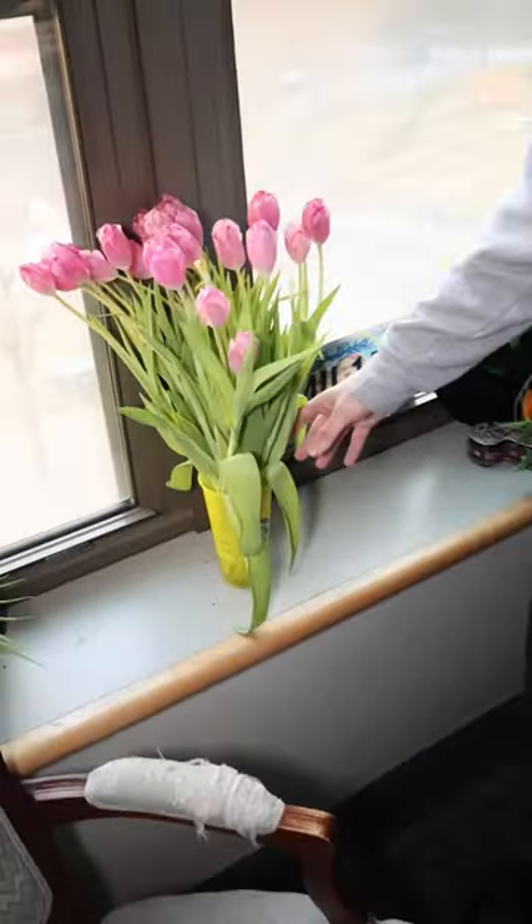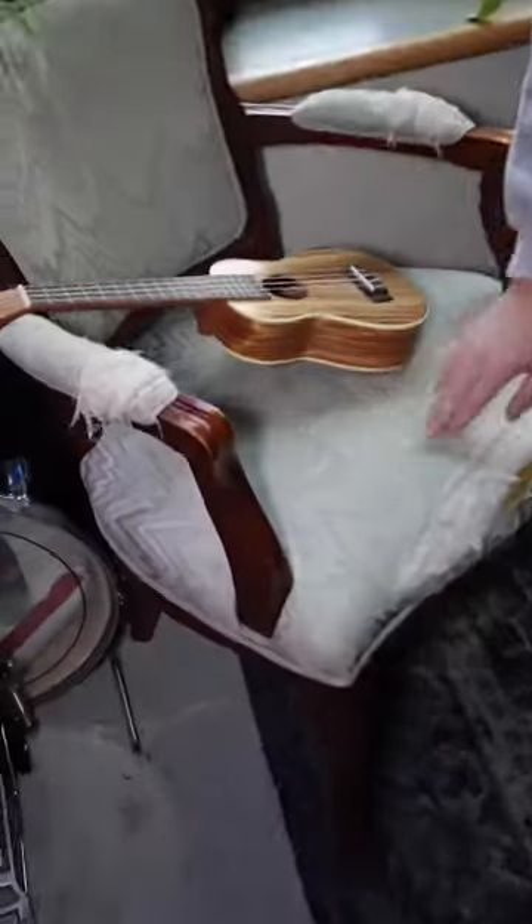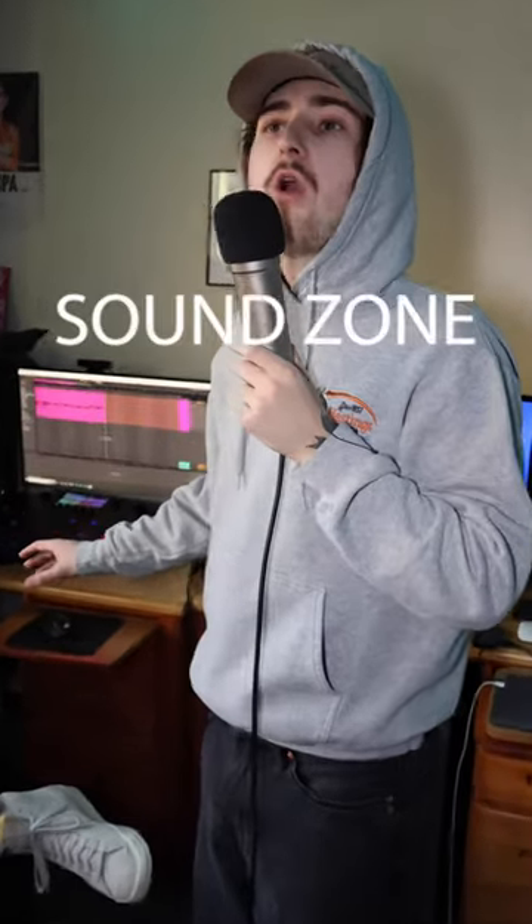We got lots of plants, fake and real. We have our tulips right here, our Tallulah tulips, keeping us safe. We got my favorite chair ever made — it's in great condition, not a single scratch. This is where the magic happens — the sound zone.